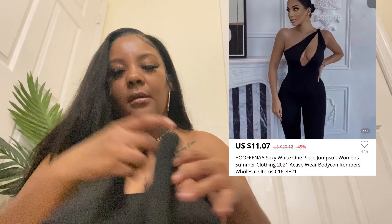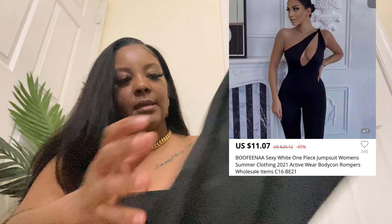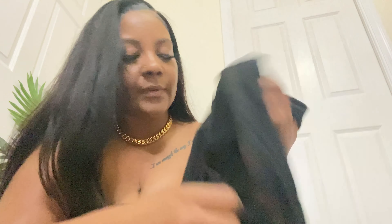The next fit I got is this one-shoulder black bodysuit, also in size medium. The material is like a cotton spandex — it's very comfortable. You could wear this out to a get-together, a little party, dinner, girls' night out. It's really cute.